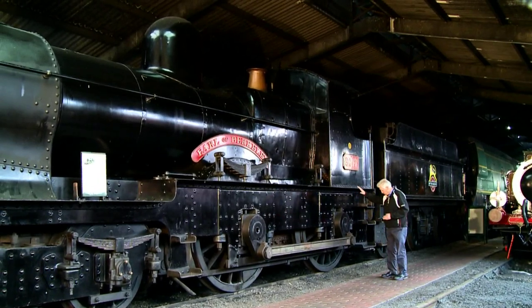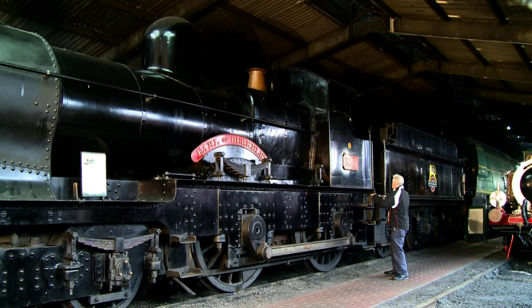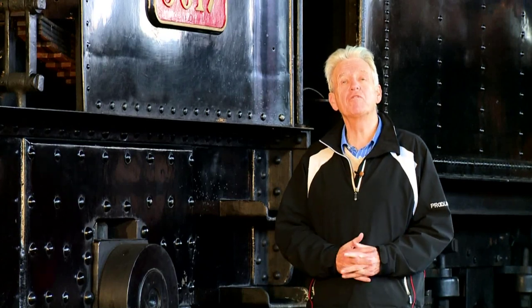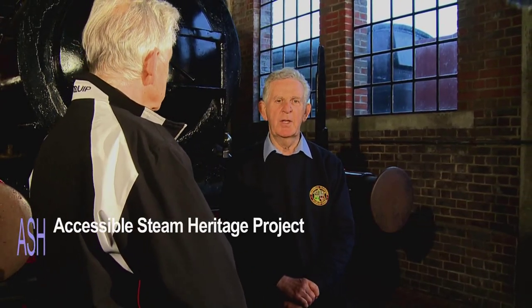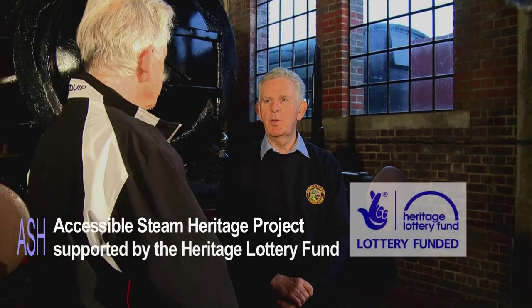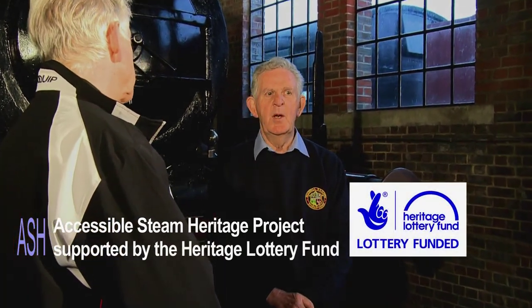But here's the problem. At the moment we're right down at this level — everything will have to be built up. The railway has won the first part of a grant from the Heritage Lottery Fund, thanks to the team led by Roger Kelly. This is the Accessible Steam Heritage Project, or ASH, supported by the Heritage Lottery Fund. We went to them with our concepts for the project, they liked them, and they're supporting the development of the project to the sum of £30,000.